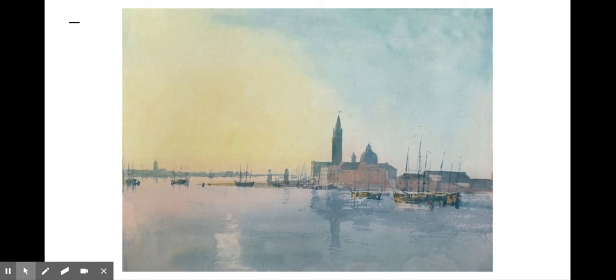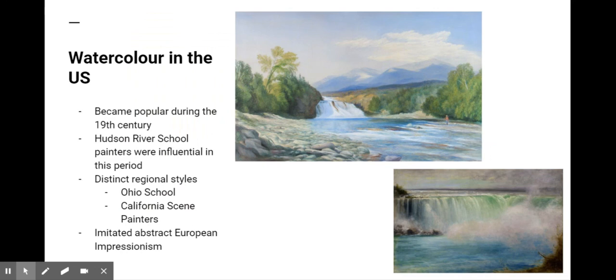Watercolor tutorials established the step-by-step painting instructions that still characterize the genre today. Commercial brands of watercolor were marketed, and paints were packaged in metal tubes or as dry cakes that could be dissolved in paint boxes, making it an accessible medium for amateur painters.